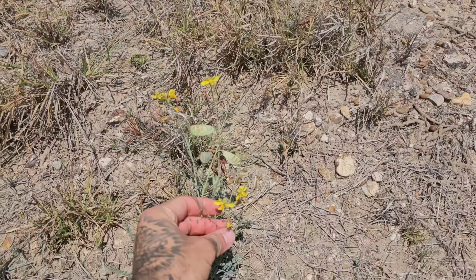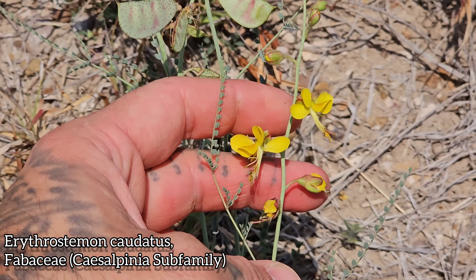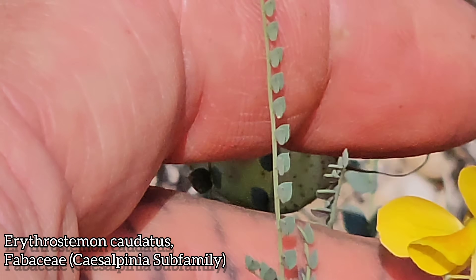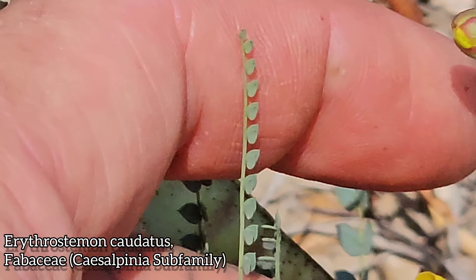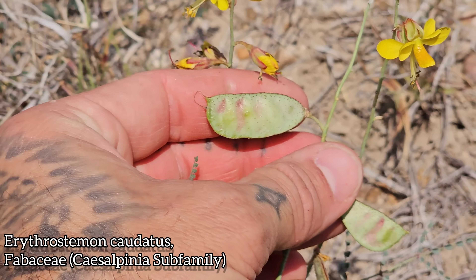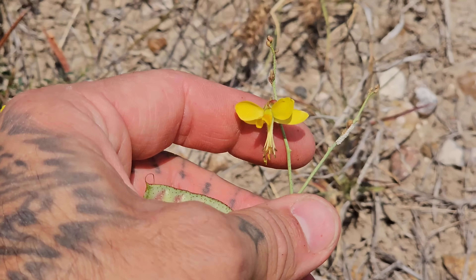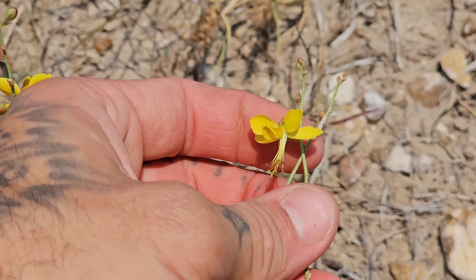Oh, this is a cool one — Erythrostem caudatum, used to be Caesalpinia. Fabaceae pea family. Look at those leaves, look at those little leaflets — almost shovel-shaped, almost spade-shaped, kind of looking like concertina wire. Glaucous, blue. And this is really cool too — look at the fruits on this, look at the glands. Holy hell, this is a great plant. Another dry-land plant, probably got a tuber in the ground. Never dug one up for an herbarium voucher, so I can't validate that. Maybe you have to check SEINet — southwestbiodiversity.org — see if they got pictures of any herbarium collections on there.